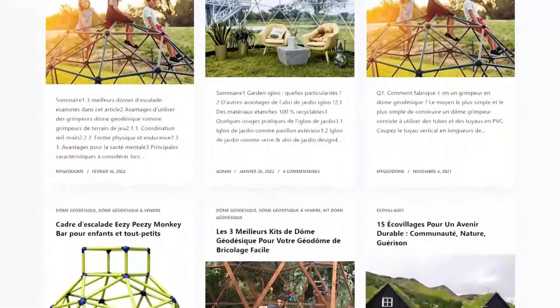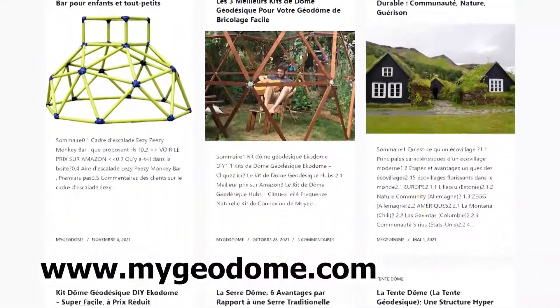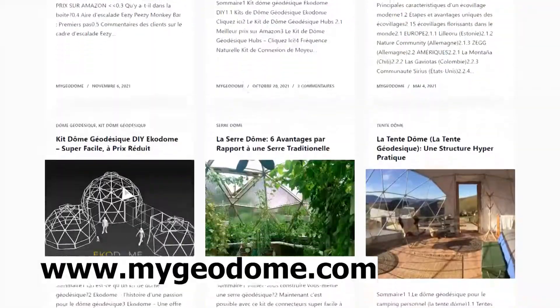Discover the updated list of best climbing domes for kids at www.mygeodome.com.